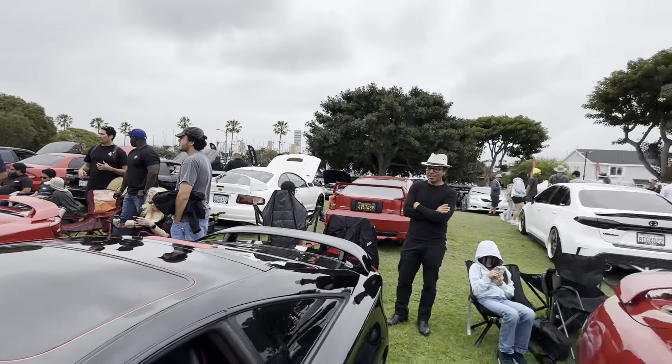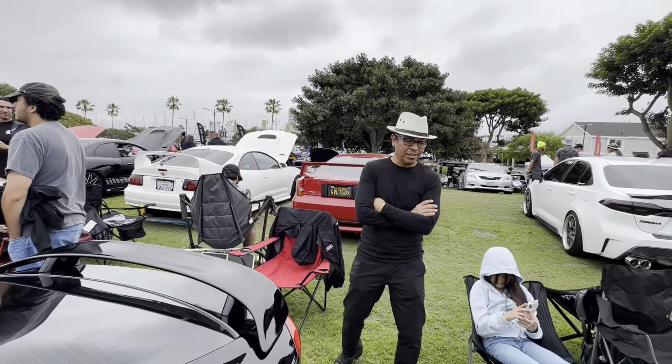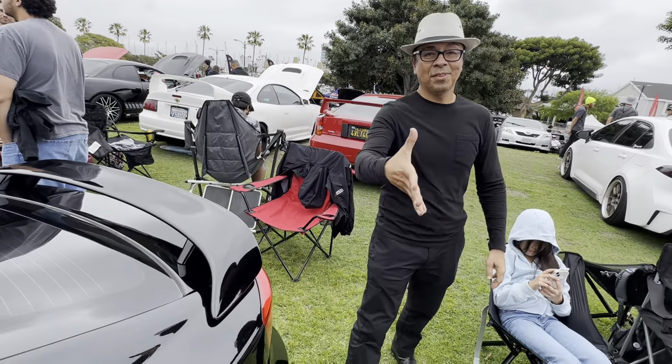And that's it, guys. I'm gonna go check out these other Celicas and maybe talk to some other locals here. Thank you again for your time. Thanks, Sebastian.